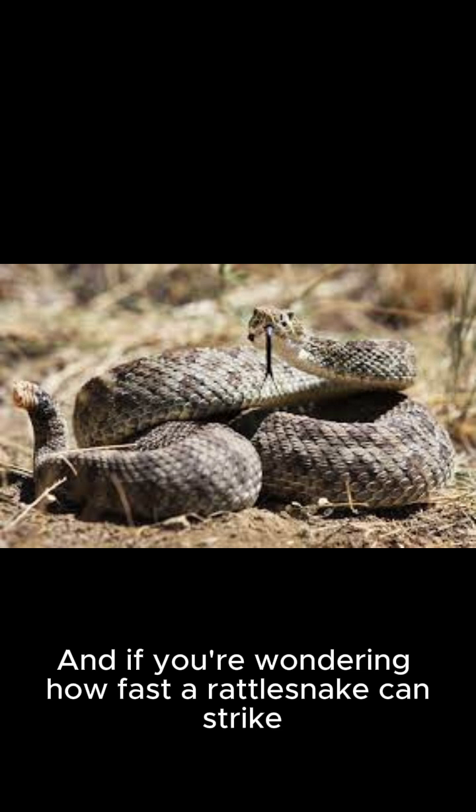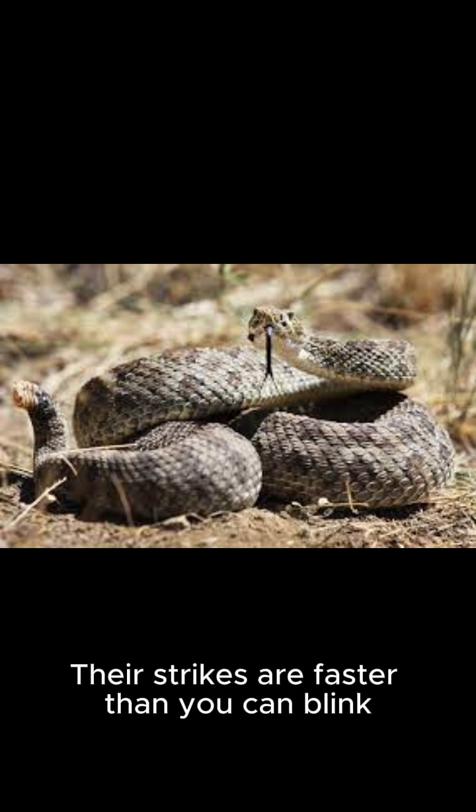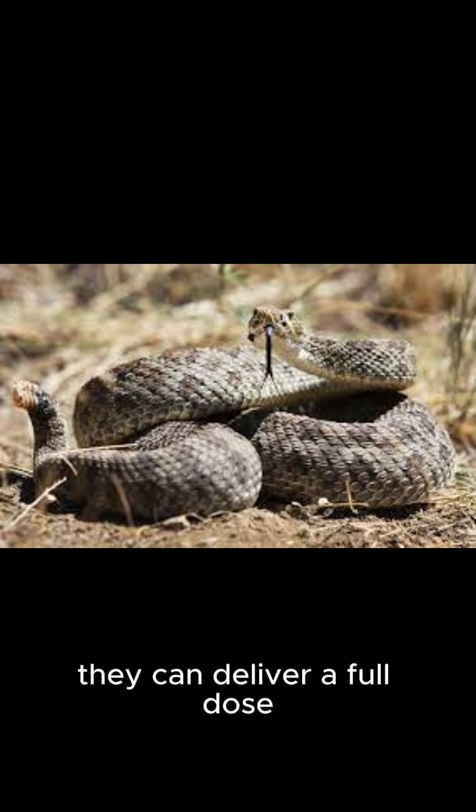If you're wondering how fast a rattlesnake can strike, their strikes are faster than you can blink. They can also control their venom — sometimes they give a warning bite without much venom, but if you get too close, they can deliver a full dose.